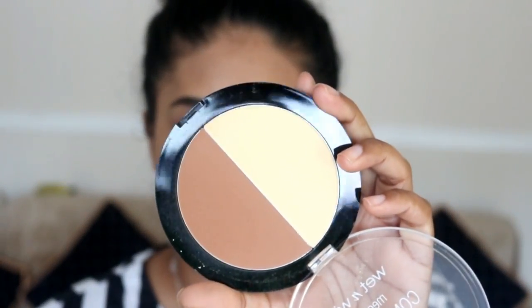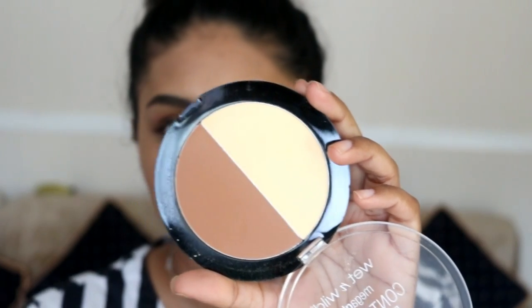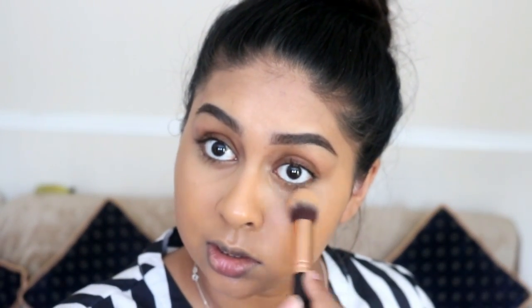To set that concealer in place I'm going to use my Wet n Wild Contouring Palette and grab this brightening shade here. You just need a tiny bit because this is very brightening, but I actually like the fact that it brightens underneath the eyes. The only thing is it's got so much fallout when you use your brush with it.